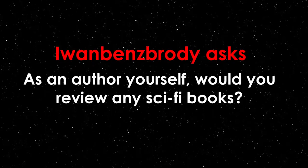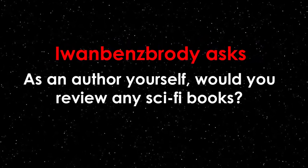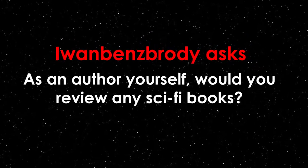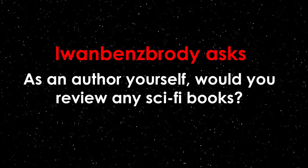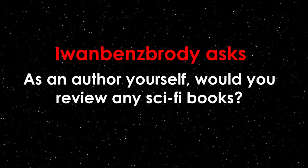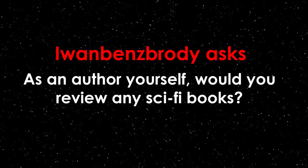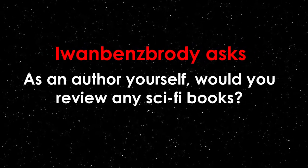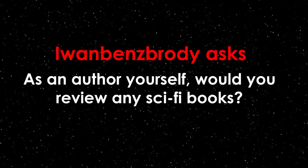I1 Benz Brody asks: as an author yourself, would you review any sci-fi books? I'm just going to take a second to enjoy the ego boost of being referred to as an author. Yes, I do want to review a number of sci-fi books. My only issue is what to do for visual content — I could perhaps do something similar to the Top 10 TV Show Themes video. I have a list of books I want to tackle: some Star Trek and some original works. My plan is to add these reviews to the shows I already have, like Did It Suck and Hidden Gems. Keep an eye out for those videos.